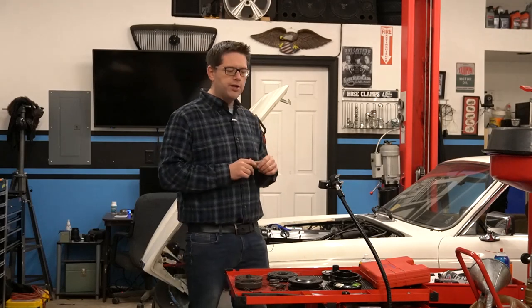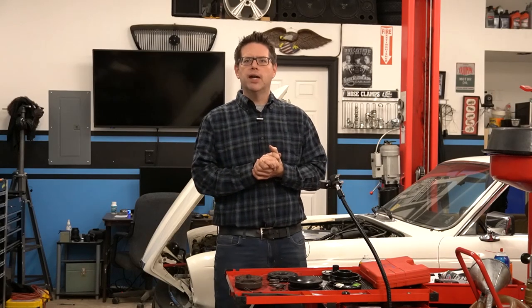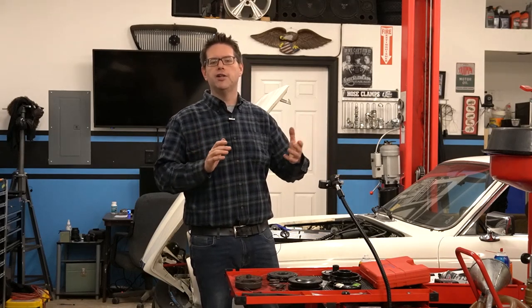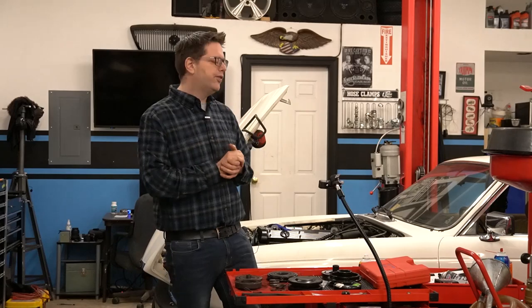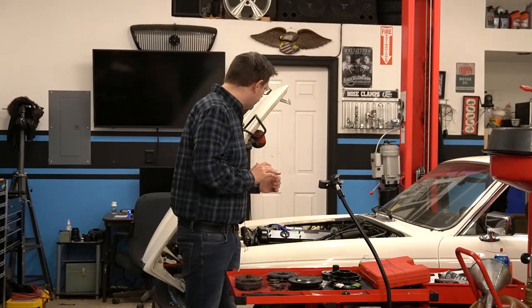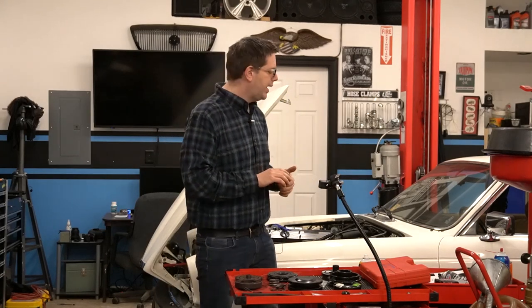We finally got to the stage where it was time to diagnose what was wrong with our compressor. I was really hopeful that the compressor itself was okay, because I knew the system had some sort of pressure in it. Although I hadn't hooked the gauges up with the car running, I knew there was some refrigerant in it. The prior owner indicated he had replaced the AC compressor in 2020, and indeed, the compressor looks like a new or rebuilt unit.